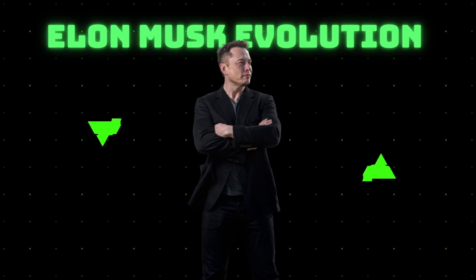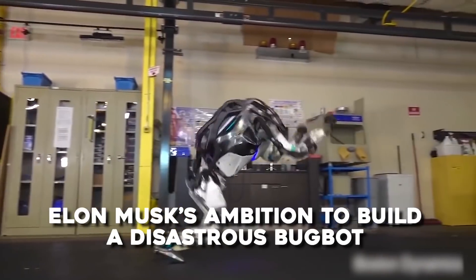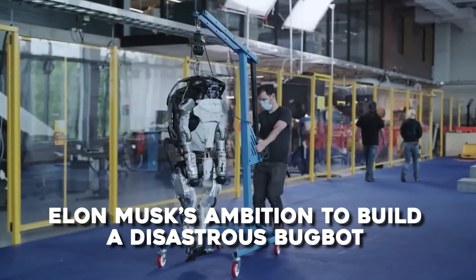Hey guys, welcome back to our channel Elon Musk Evolution, where we tell you all the latest news about Elon Musk and his multi-billion dollar companies. In today's video, we are going to tell you about Elon Musk's ambition to build a disastrous bugbot.